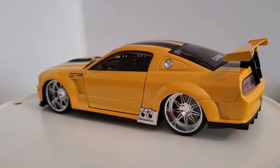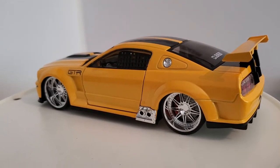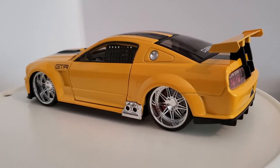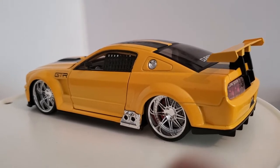Welcome back everybody. In this video I thought I'd show you some Mustangs for all you Mustang lovers out there. I have three Jada Toys 1/24 scale models.